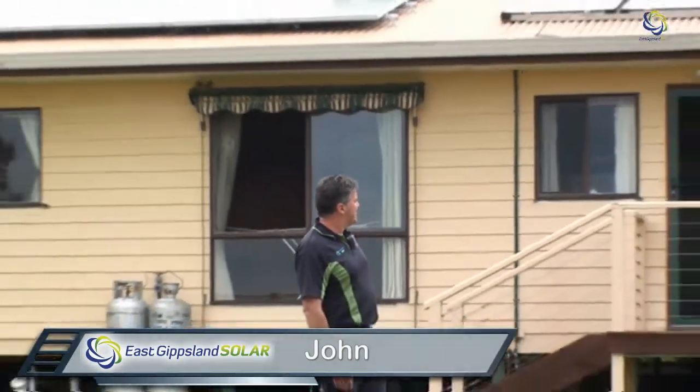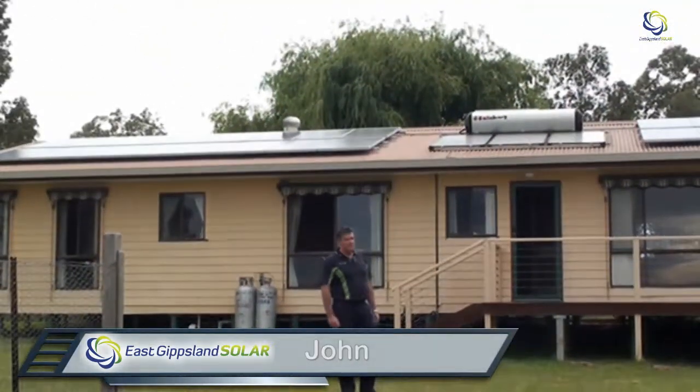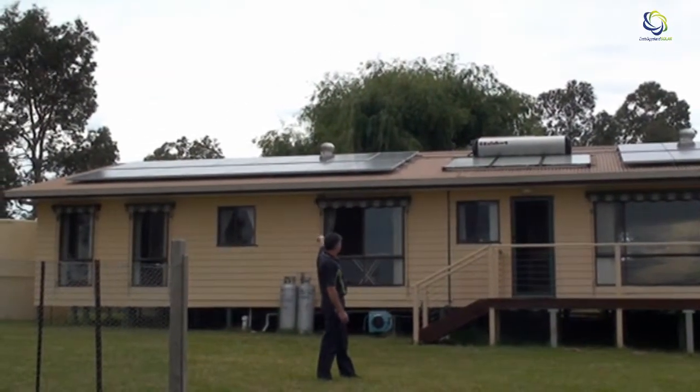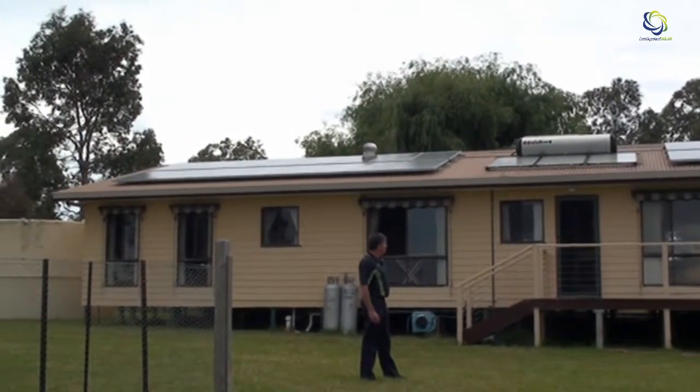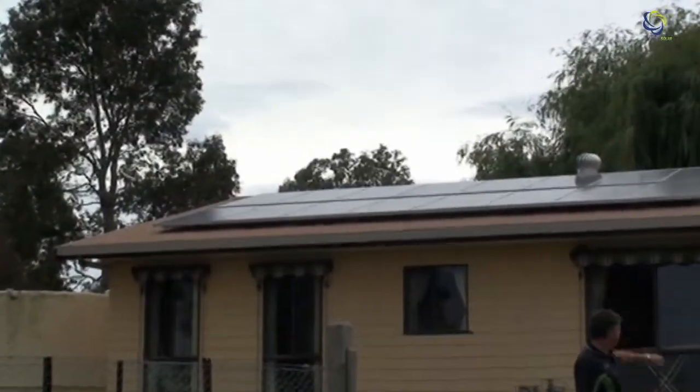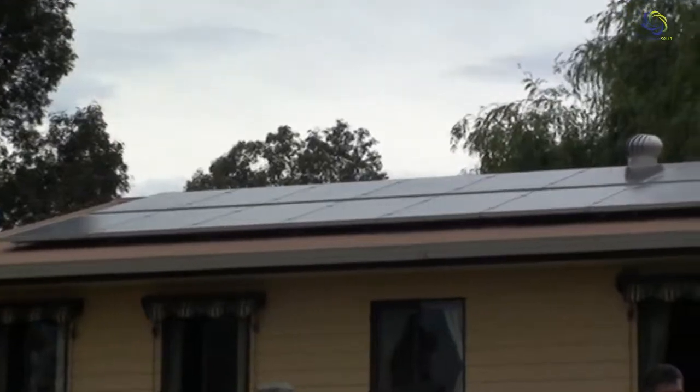G'day, it's John here from East Gippsland Solar in Bairnsdale. We're at a property in Nicholson today and I'm just going to discuss with you two systems that these people have installed. We've got a 4.5 kilowatt solar system with 18 panels, and we also have a solar hot water system as well.